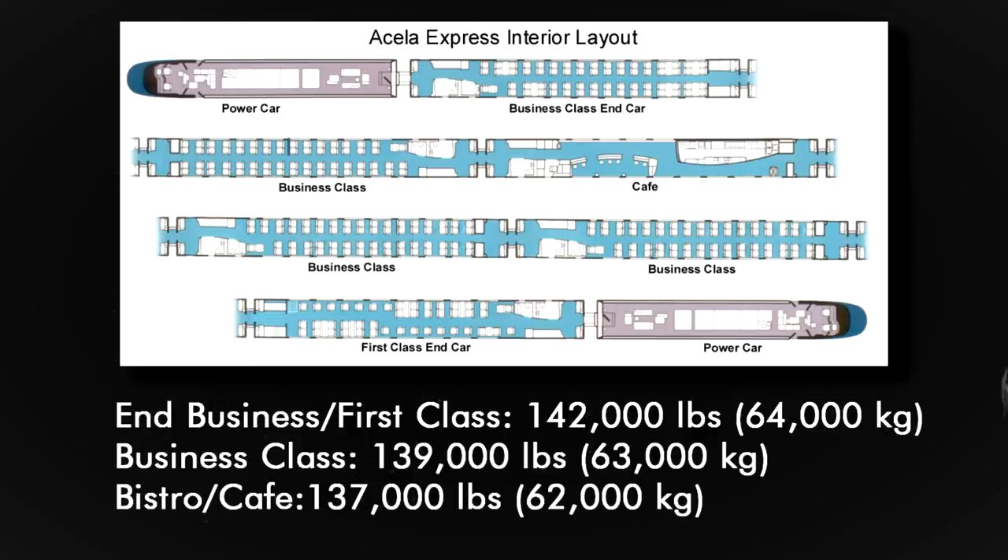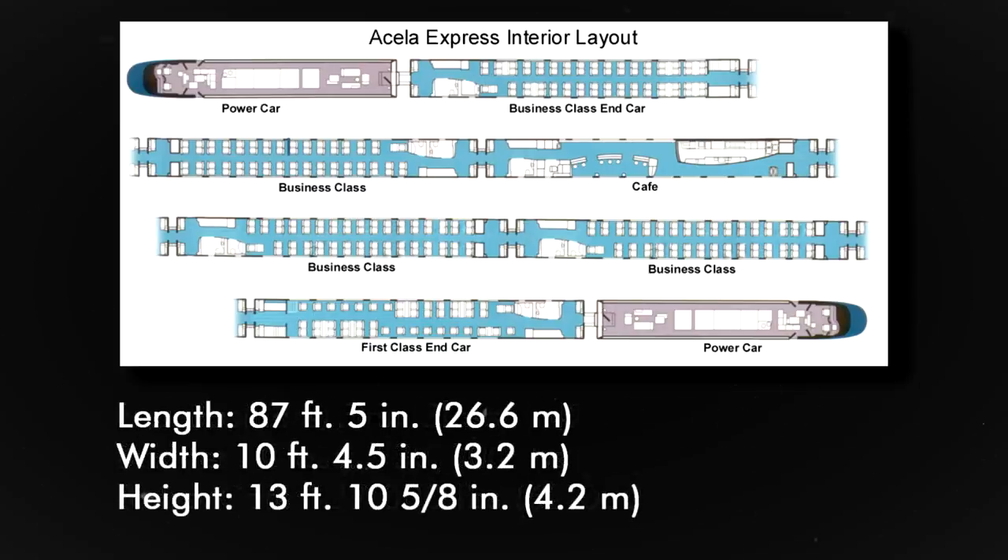The bistro, or cafe car, weighs in at 137,000 pounds. The passenger cars come in at a length of 87 feet, 5 inches, a width of 10 feet, 4 1⁄2 inches, and a height of 13 feet, 10 5⁄8 inches.